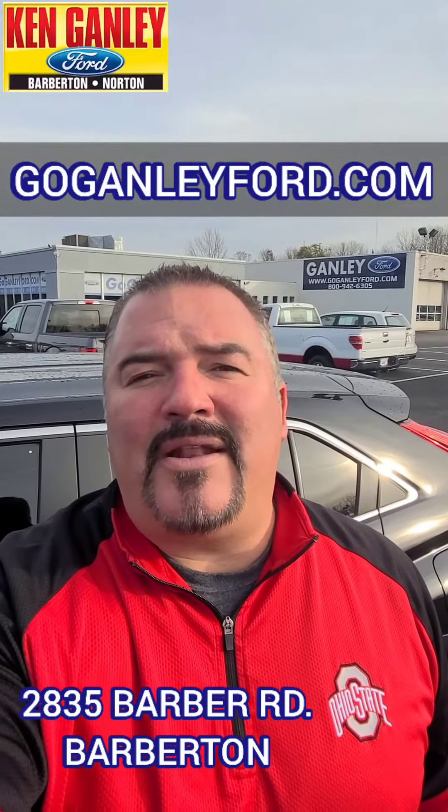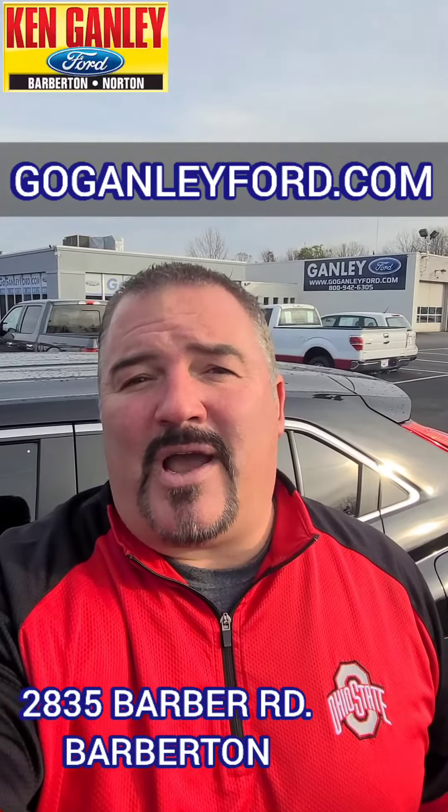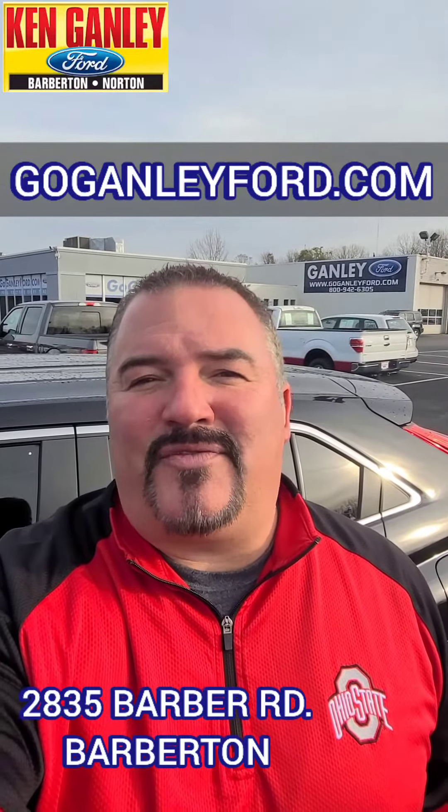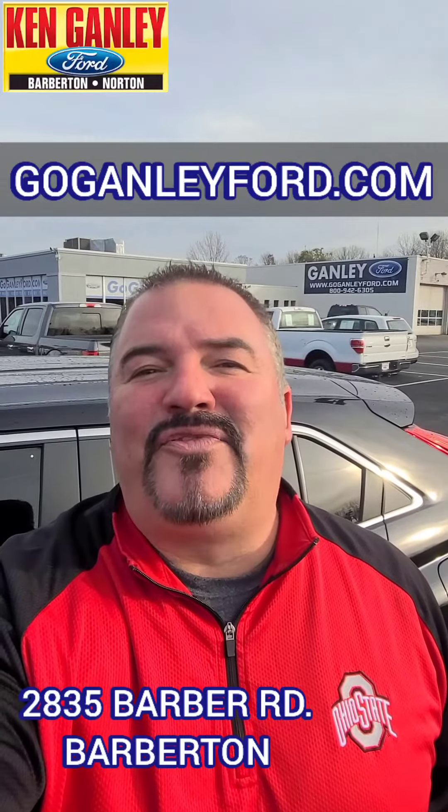Check us out online at goganleyford.com. Give it a test drive and check out all of our deals — new and used. We'd love to see you today in person so you can experience the difference right here at Ken Ganley Ford.